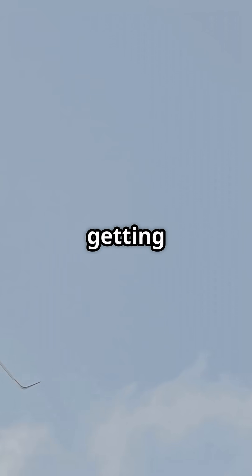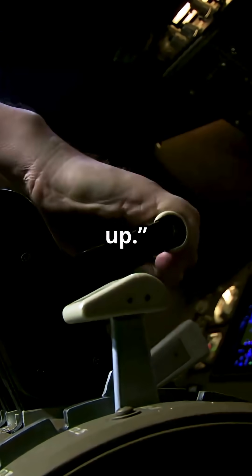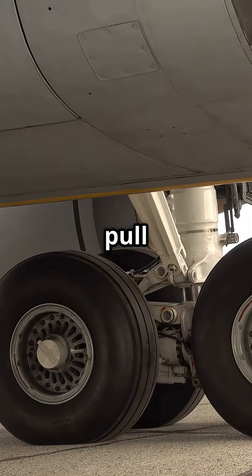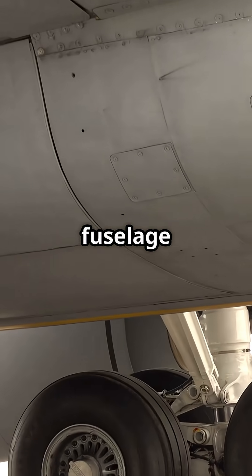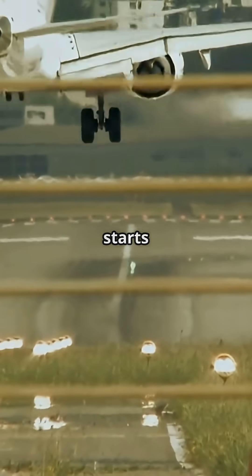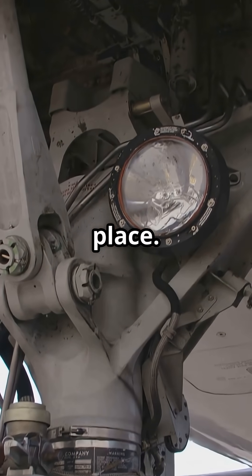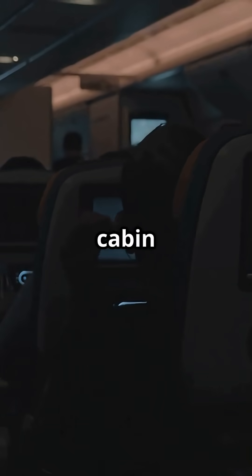That loud thud you hear after take-off? It's not something breaking. It's the sound of your plane getting aerodynamic, fast. Moments after lift-off, the pilot selects gear up. Hydraulic actuators pull the wheels into the fuselage like mechanical origami. This is when the aircraft stops rolling and starts flying clean. When the gear fully stows, up-lock hooks snap into place. That's the thud you hear in the cabin.